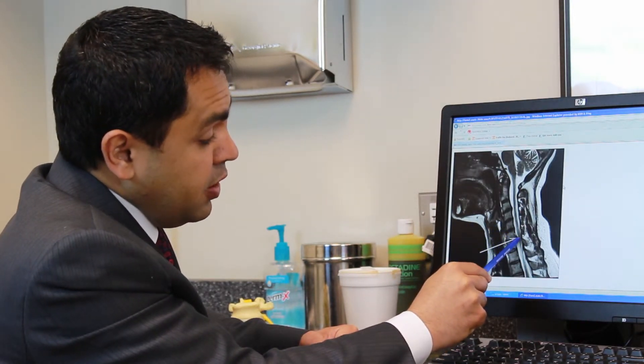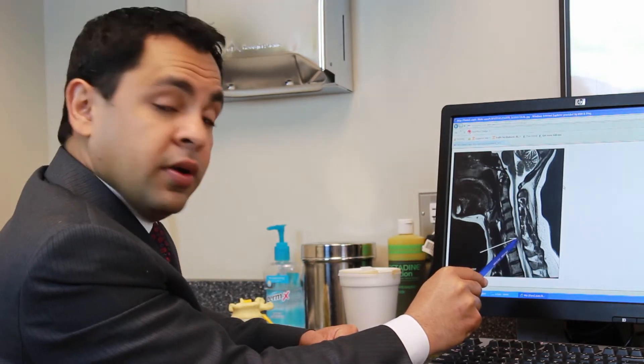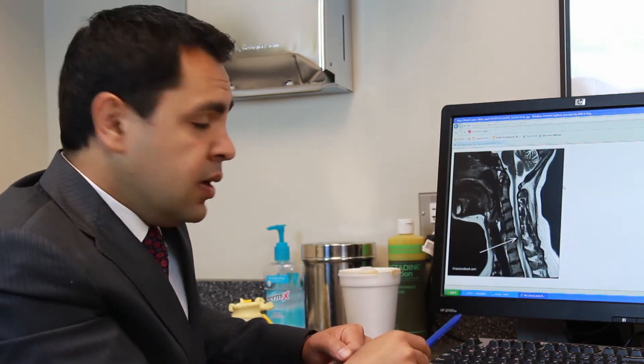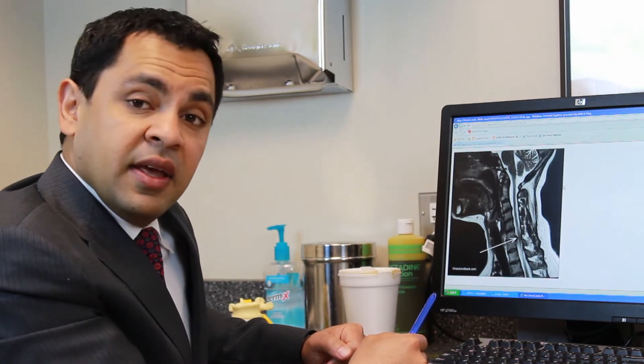This is an example of a large herniated disc. As you can see, it's touching and pushing on the spinal cord. That can result in pain, numbness, and tingling that radiates from the neck into the shoulders, down into the arms and hands.